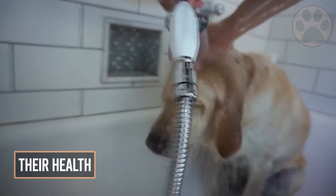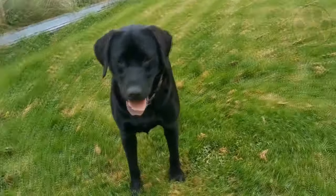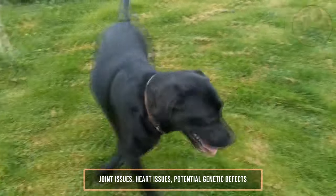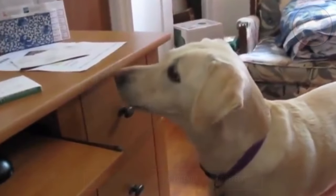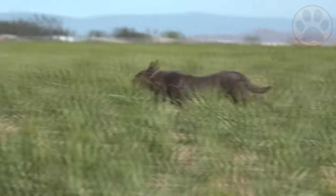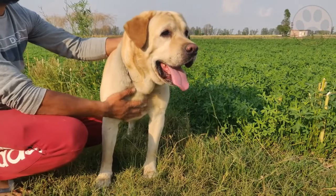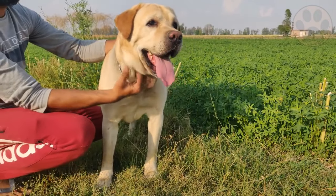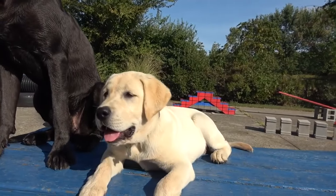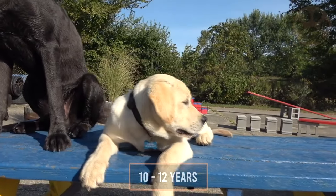While both dogs have similar health concerns, certain conditions may be more prevalent on one side or the other. They mutually have joint issues, heart issues, and potential genetic defects, and both are at risk for hip dysplasia. But because American Labs perform retrieving and other high-endurance activities, they are more likely to develop this condition, as well as other joint-related disorders like patellar luxation and osteochondritis dissecans. Each of them shares the same lifespan, ranging between 10 to 12 years.